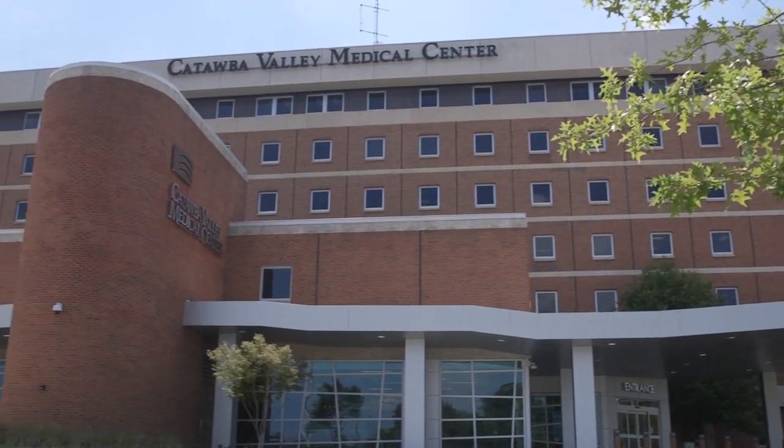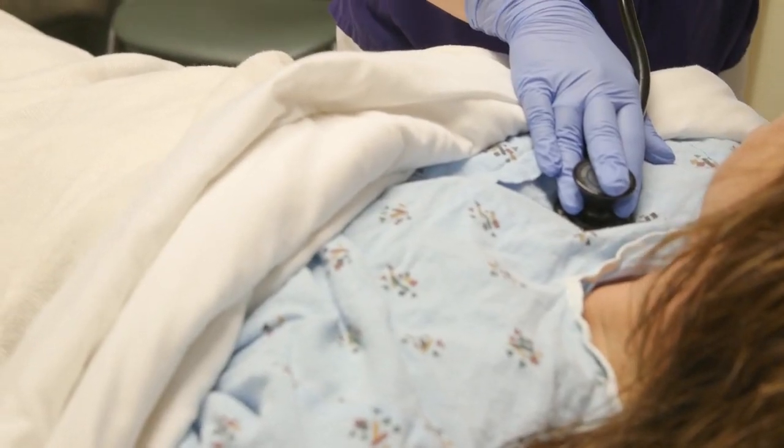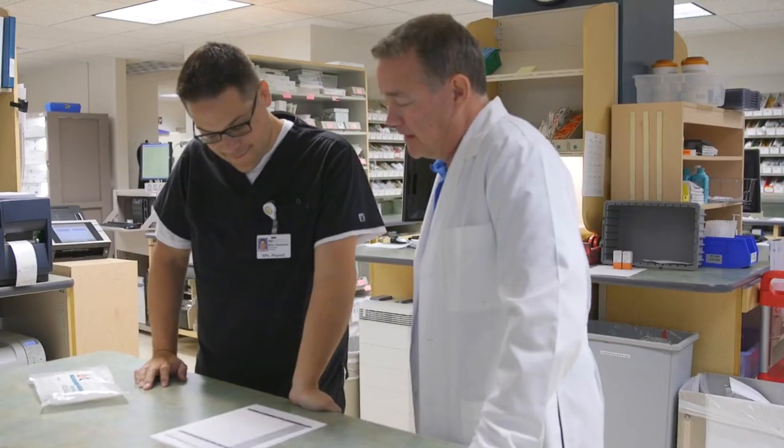At Catawba Valley Medical Center we use interdisciplinary teams, and so our infection prevention committee is an interdisciplinary team. Leaders from infection prevention, medical staff, nursing, lab, respiratory pharmacy — those are all members of our committee.